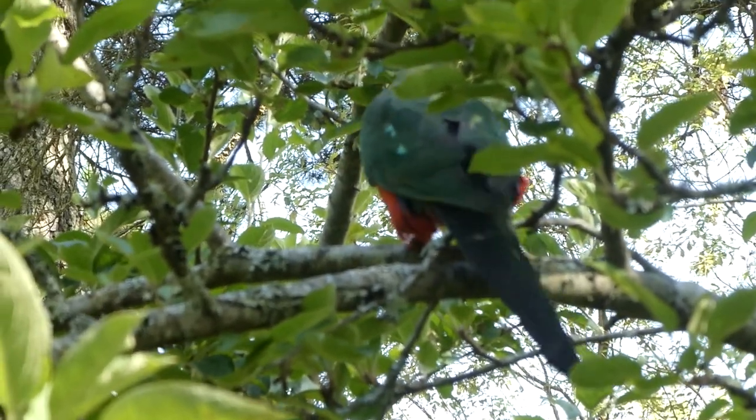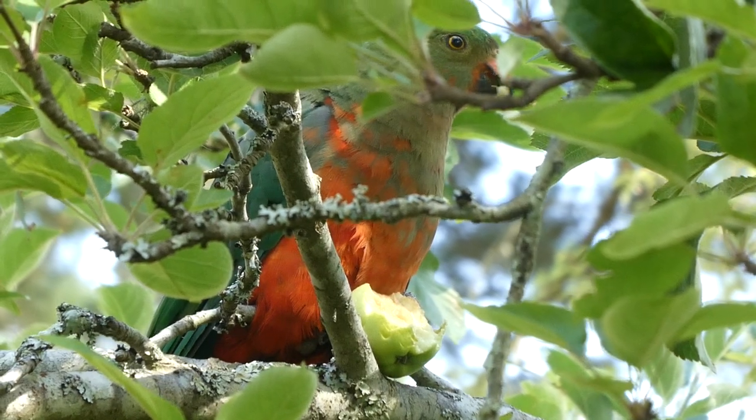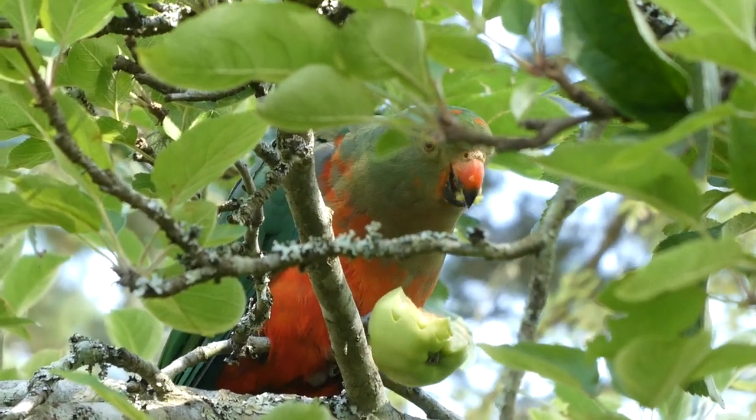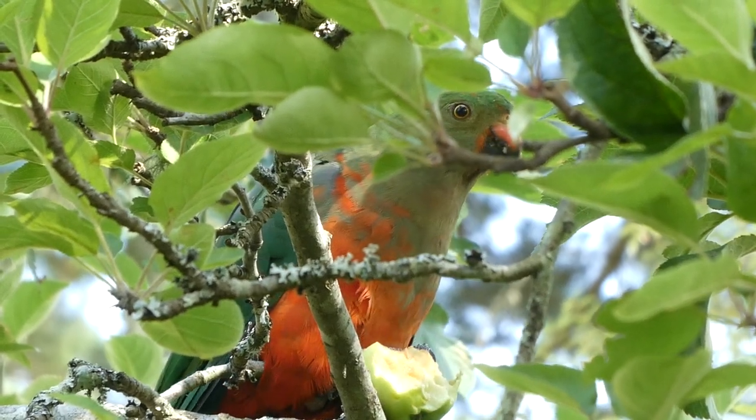They feed on eucalypt and acacia seeds, and I guess fruit too. They're herbivores and they live on the eastern mainland of Australia.